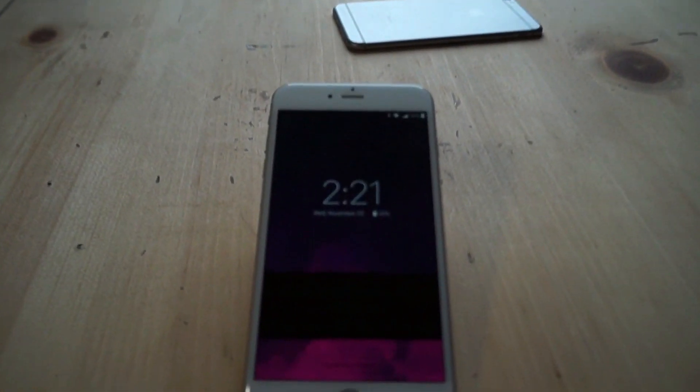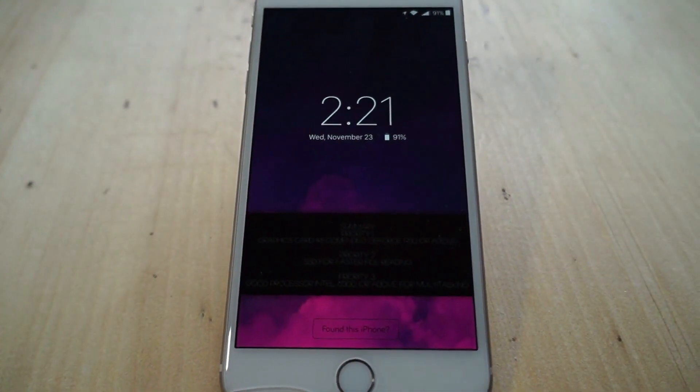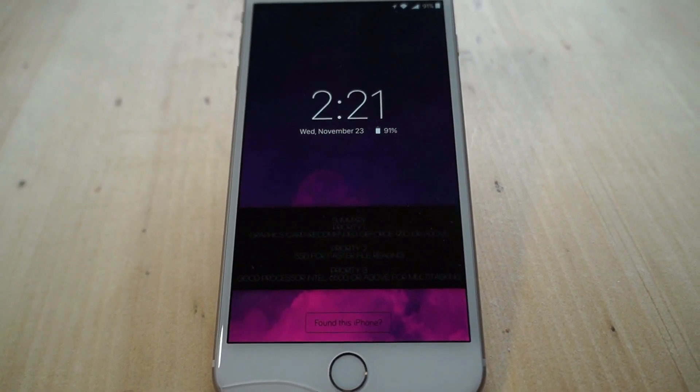What's up guys, happy holidays! It's your boy Chevron here, back with another banger. Today I'm going to show you guys the most useful Cydia tweaks ever.